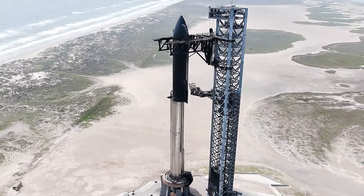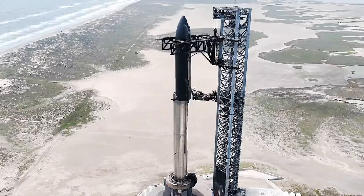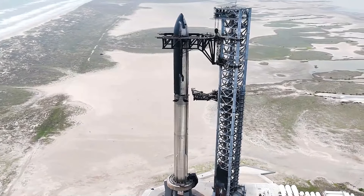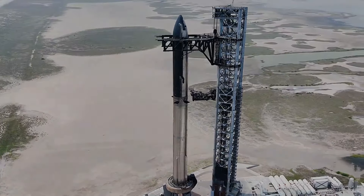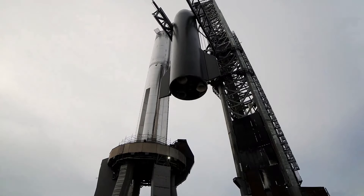SpaceX is getting ready for the fourth trial flight of its Starship megaship. Very soon, the Starship rocket that will go on this flight had its upper stage, called Ship, placed on top of its first stage booster, called Super Heavy, at SpaceX's Starbase site in South Texas. They showed this process in a video and some pictures they shared recently.